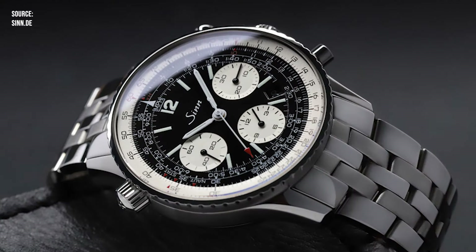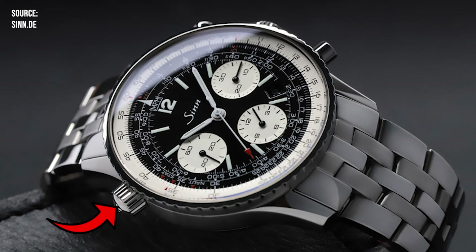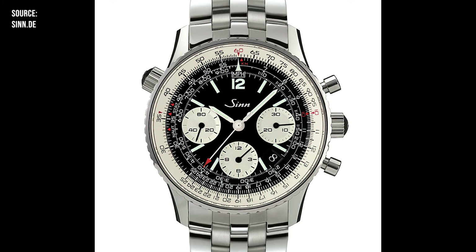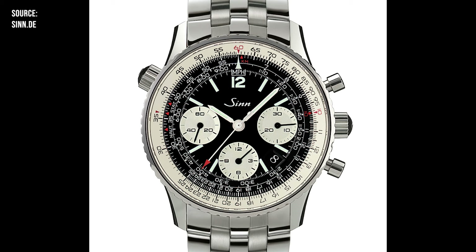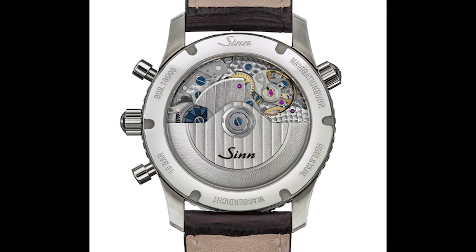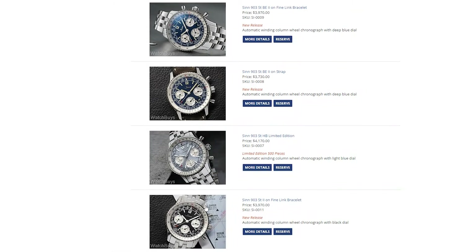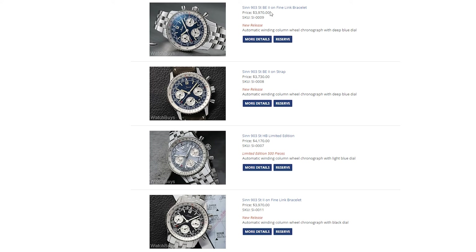Recent versions of the 903 have had an interior rotating bezel and that extra crown at 10 o'clock to actuate that bezel. And that extra crown just really ruins the symmetry for me. I'm so glad that they're getting rid of it now in this new version of the 903. They discontinued the 903 a couple of years ago and they've just come out with five new versions — what they're calling the ST2. In Zinn world, the ST kind of means version, I think. So let's take a look at these and how they stack up against the current lineup of Breitling Navitimers.